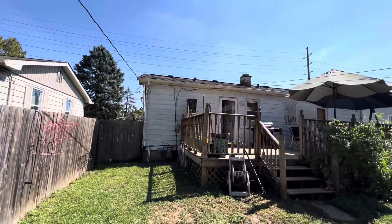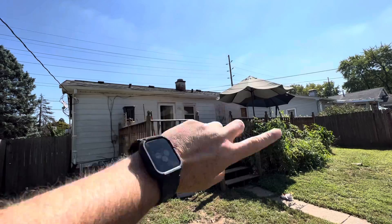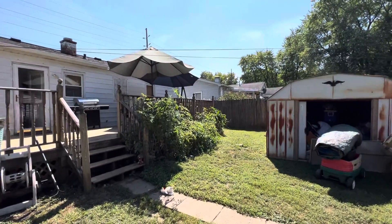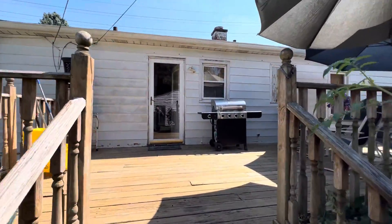The roof looks good. The stack there is pretty old and has some rust on it, but it doesn't appear to have been affecting the roof in any way. All right — let us know what you think!